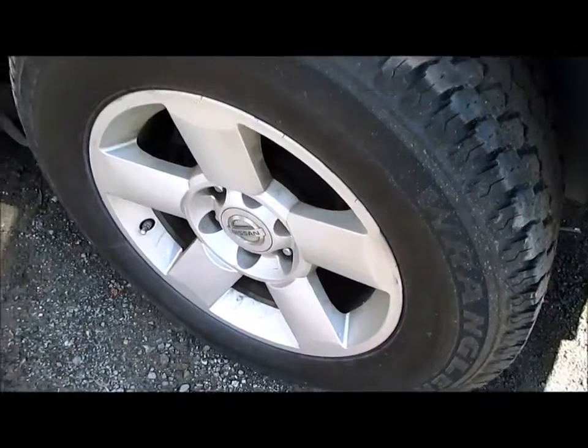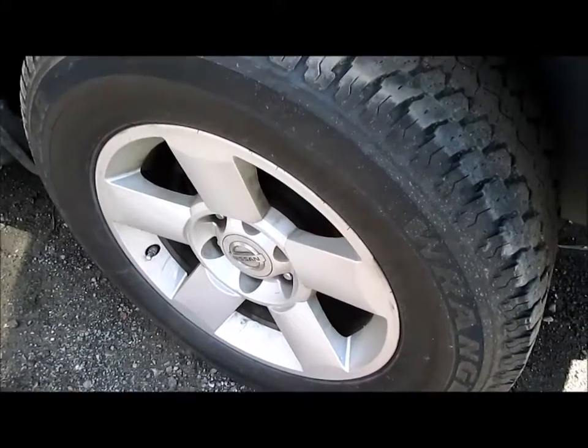There are also 18-inch wheels — we've got five of those wheels, and one of them comes with a nice, like-new tire.